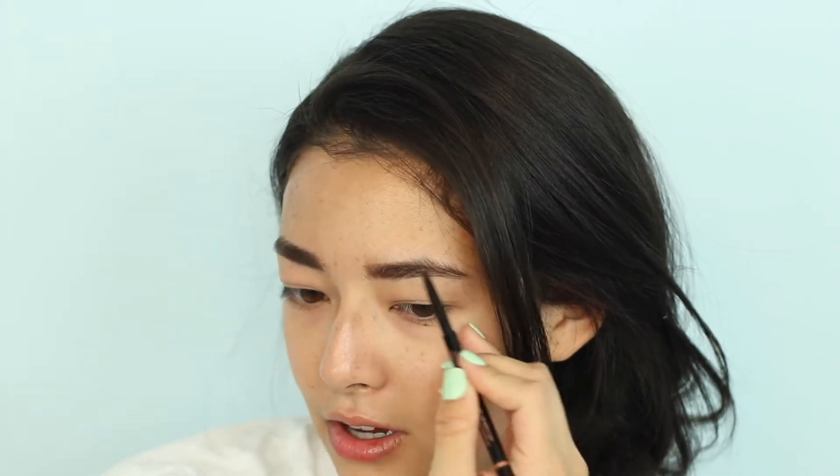The next thing I do is fill in my eyebrows. Since I already did them this morning with a pomade, I'll just do a quick touch-up using the Anastasia Brow Wiz pencil — my favorite pencil ever. It gives you really fine hairs and a feathery, model off-duty brow look. If you mess up, you can just blend it out with your finger. I'm going to blend it with a spoolie, then use a clear brow gel to set my eyebrows, especially during the summer.